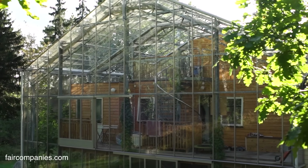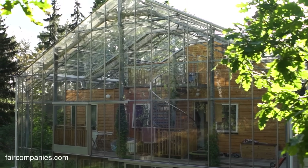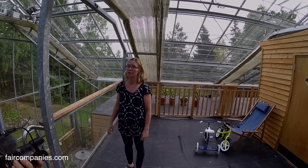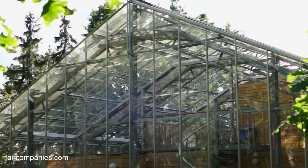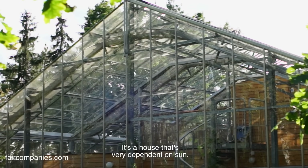If you want a lot of solar energy, of course you need to get the sun directly on the house. This is a good placement for the house because we have the southern sun all day long. This is a house that is very dependent on the sun.